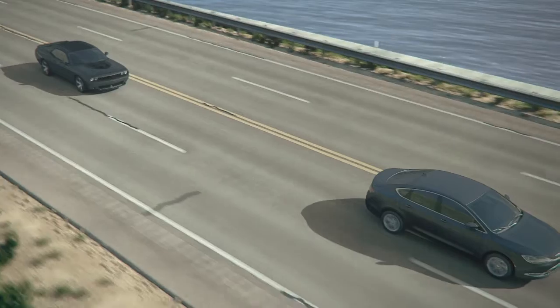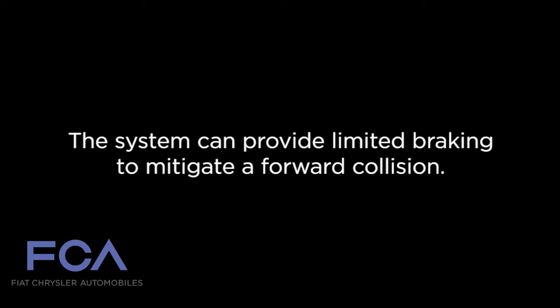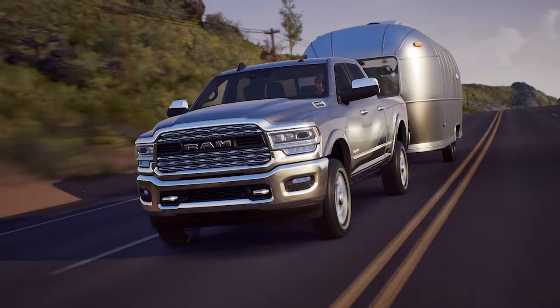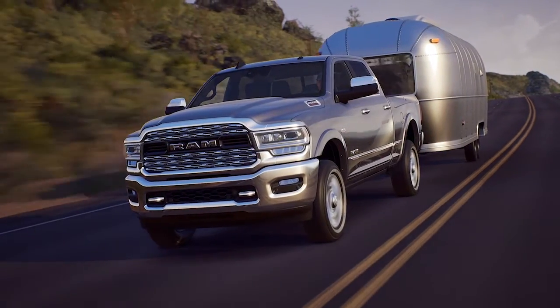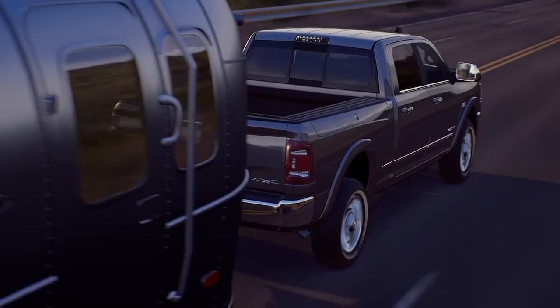If the driver does not take action based upon these progressive warnings, the system can provide limited braking to mitigate a forward collision. If a possible forward collision is detected while towing a trailer, the available integrated trailer brake controller will apply the trailer brakes if equipped.